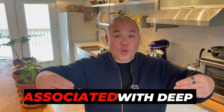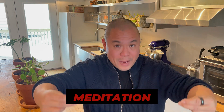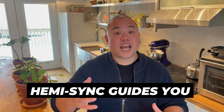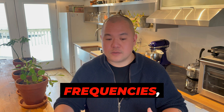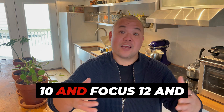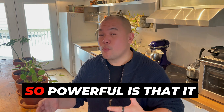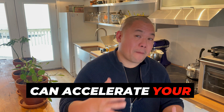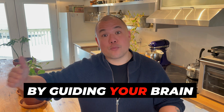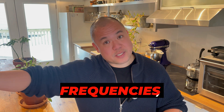The frequencies associated with deep meditation and relaxation and even sleep. In the gateway process, Hemisync guides you through these frequencies, helping you access focus levels like focus 10 and focus 12 and beyond. What makes Hemisync so powerful is that it can accelerate your meditation practice by guiding your brain waves into specific frequencies.